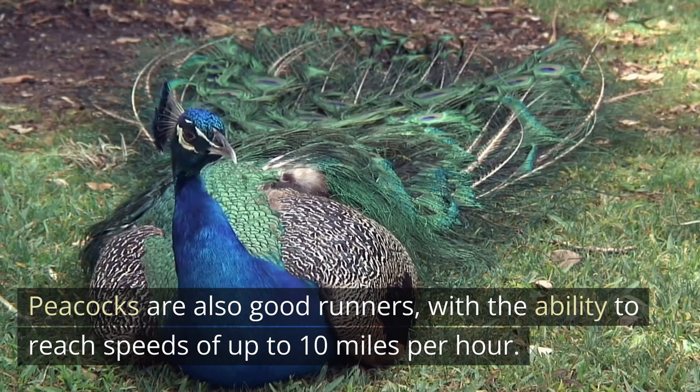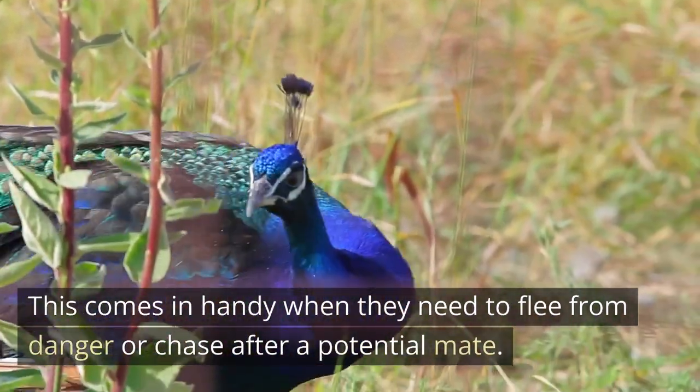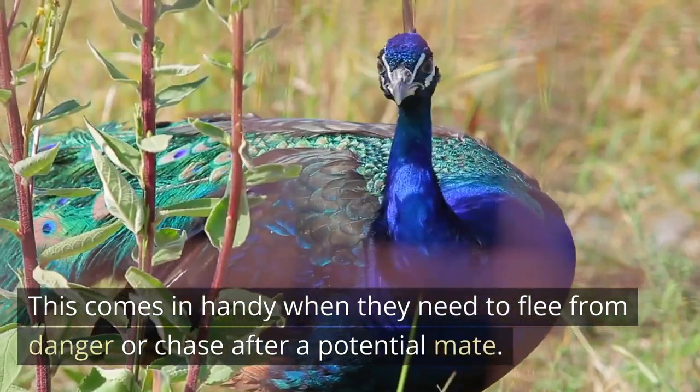Peacocks are also good runners, with the ability to reach speeds of up to 10 miles per hour. This comes in handy when they need to flee from danger or chase after a potential mate.